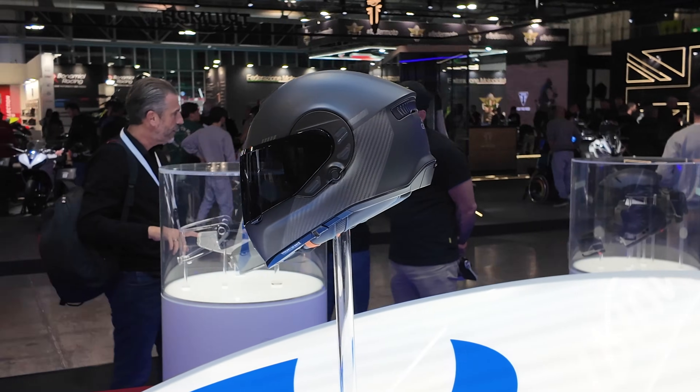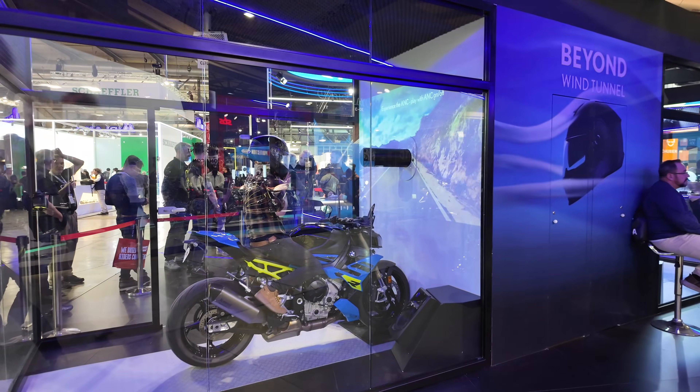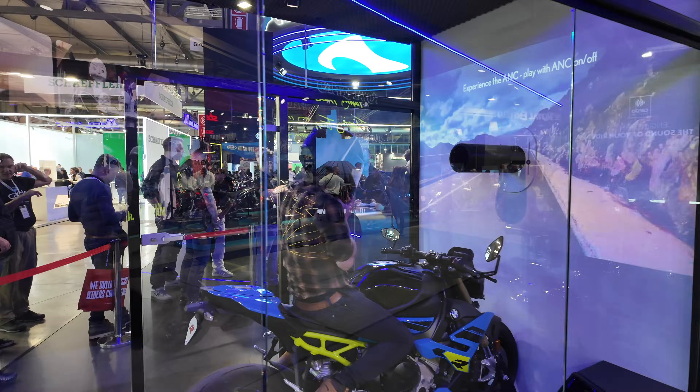They're offering automatic noise cancellation technology in a helmet with carbon fiber, an integrated brake light, and a ton of other tech. Once I get to the front of the line, I'll tell you all about this helmet. There's a pretty cool wind tunnel inside where we can test out that technology.